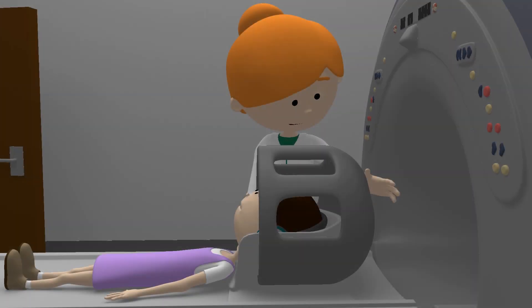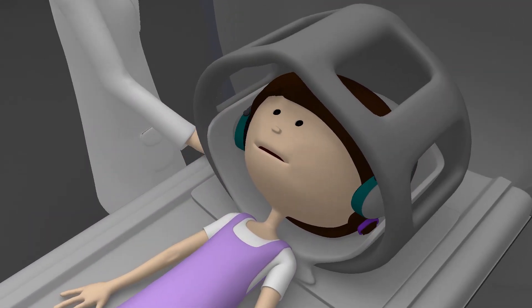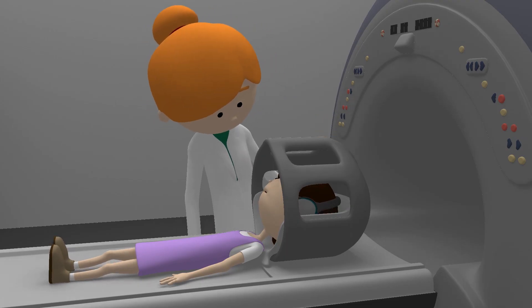As I'm having a scan on my head, I have to wear a special helmet just like an astronaut. It will make my pictures extra clear. Are you ready to blast off then Jess? Ready!